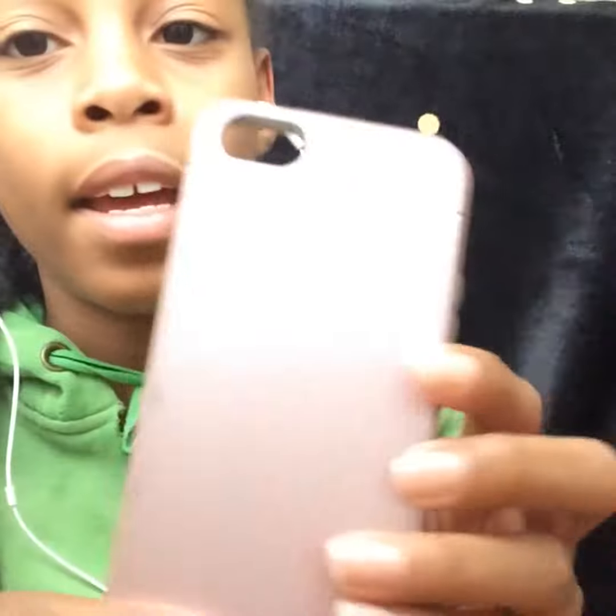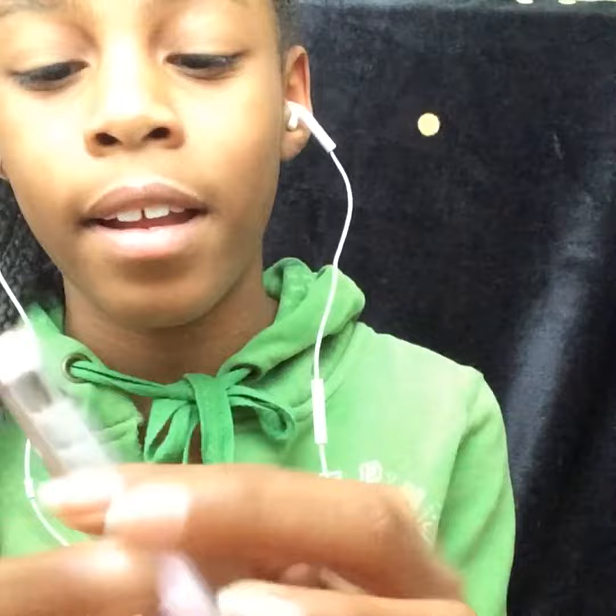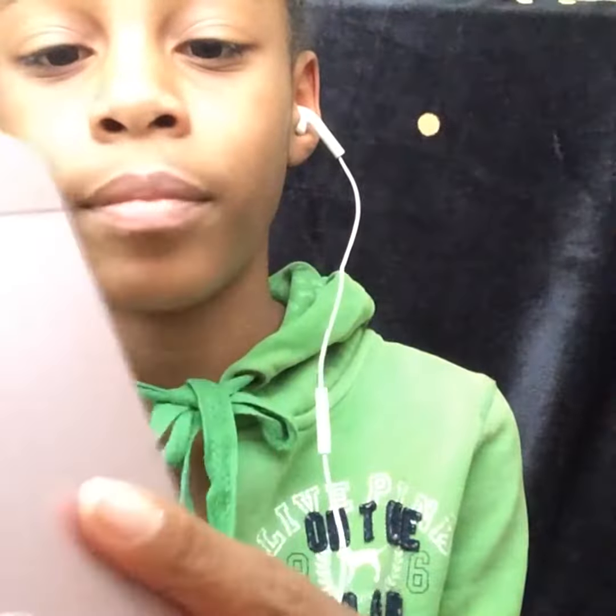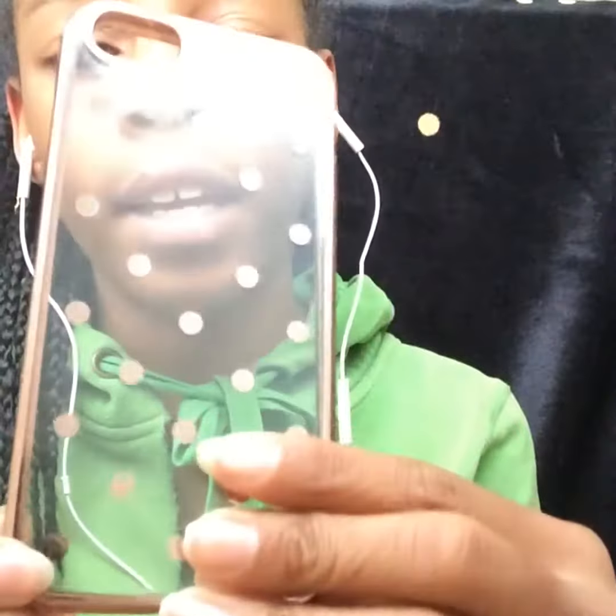Then I got this metallic pink and this gray case. And then I got this — it's not flimsy, I'm not going to call it flimsy — but I got like this gold polka dot case.